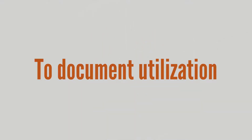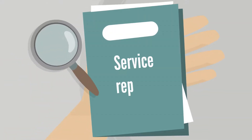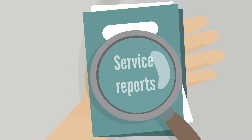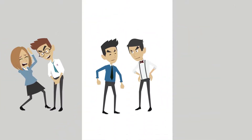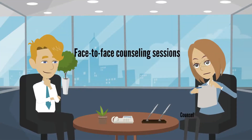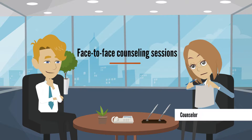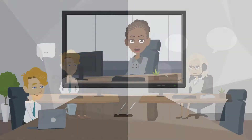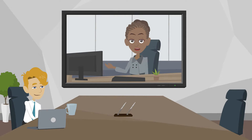To document utilization, Uliance provides service reports that allow an organization to identify issues and trends, such as sexual harassment, workplace violence, and opioid addiction. Uliance provides face-to-face counseling sessions with a counselor, as well as telephonic, online, and video counseling options with post-counseling satisfaction surveys.